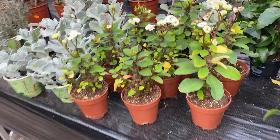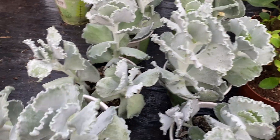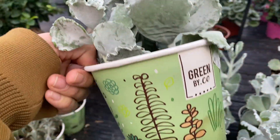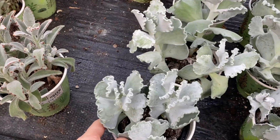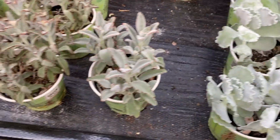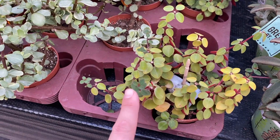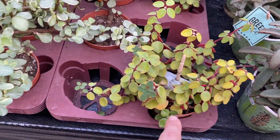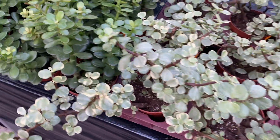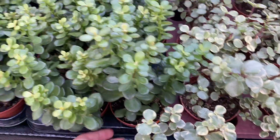Some more ferns, some more Euphorbia. Very cool looking plant - what are you? €3.50. I don't know what it is but it is cheap. Some more Peperomia types - this is the one I have at home, I think - Robella. I first saw that here, actually, and I was in awe. These are €3.00 each.